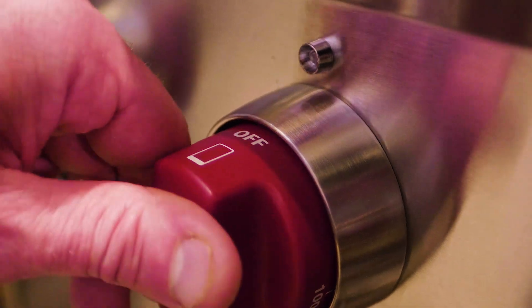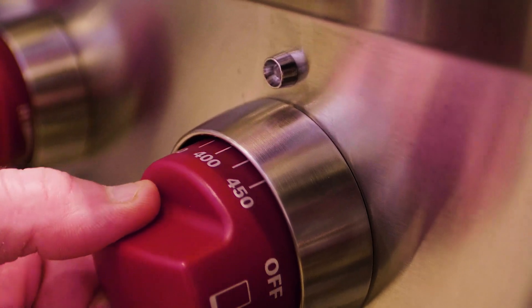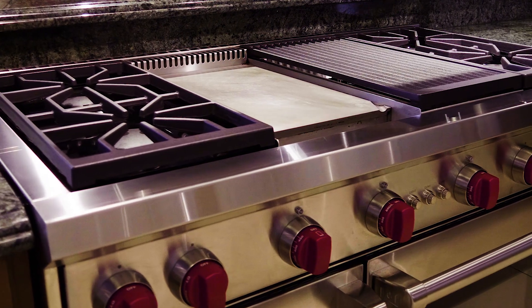The griddle is not just for breakfast anymore. The Wolf griddle is very versatile. The fact that it has a temperature control from 100 all the way to 450 degrees means that you can pretty much get at any temperature you want to use to be able to sear or cook whatever you want on that griddle.